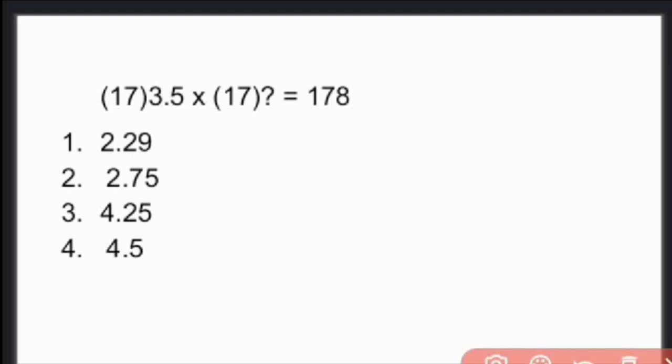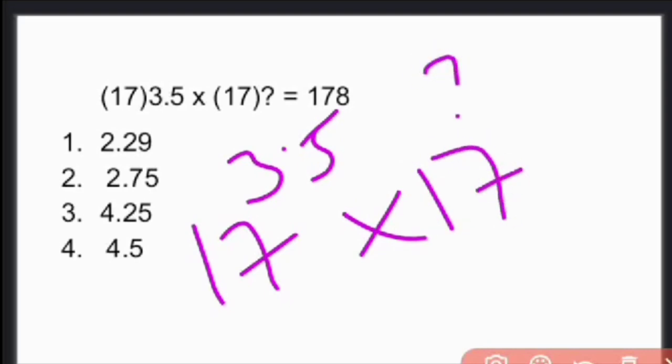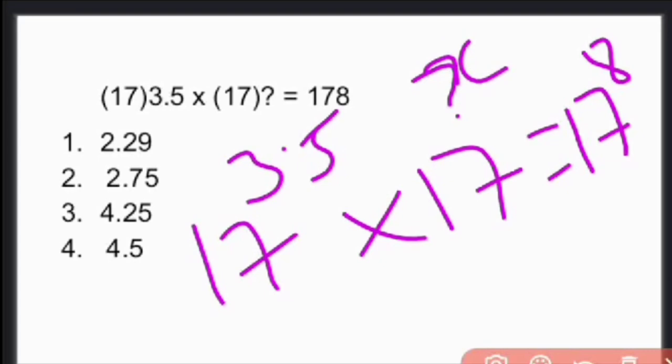Next question is related to indices. This is: 17^3.5 × 17^x = 17^8. What is the value of x?